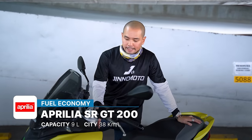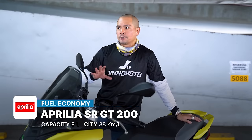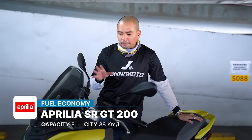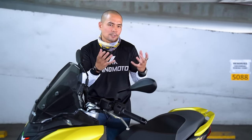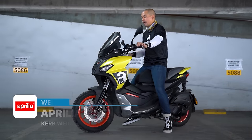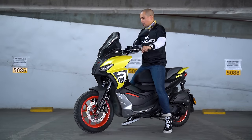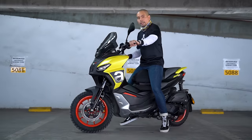Speaking of fuel, you get nine liters of tank capacity and the fuel economy is about 38 kilometers per liter, which is relatively okay for a scooter. The competition usually sees about 40 km/L or a little higher, but that's for the 150cc variants of other scooters. This is a 175cc engine, so you'd expect it to be a little less fuel-efficient, but still pretty good. The wet weight is 144 kilograms, which makes it really easy to maneuver in city traffic, and the turning radius is pretty good.